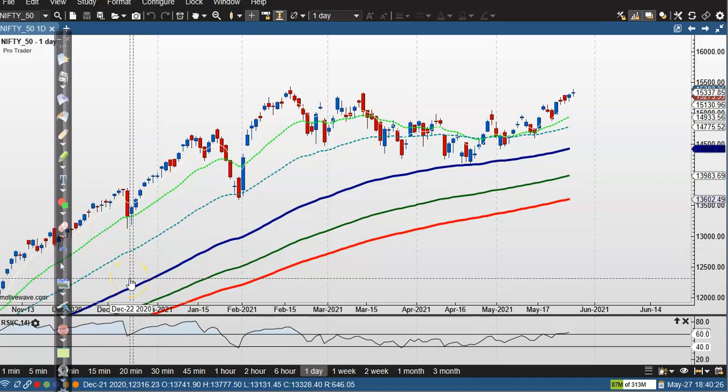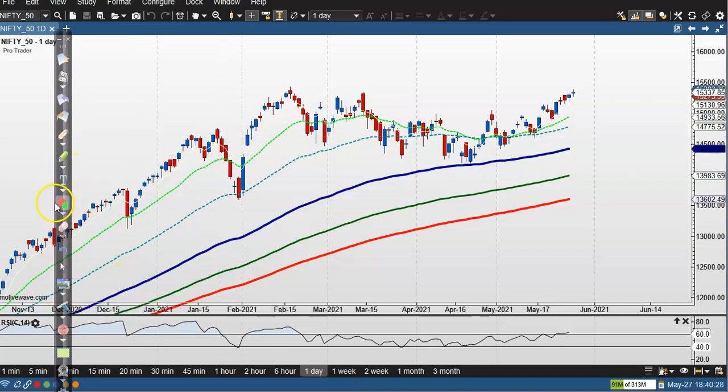This is the Nifty daily chart. You can see Nifty is exactly near the resistance line — this is the all-time high. Right now price is exactly near the higher point, so in that case we are looking for a buy.